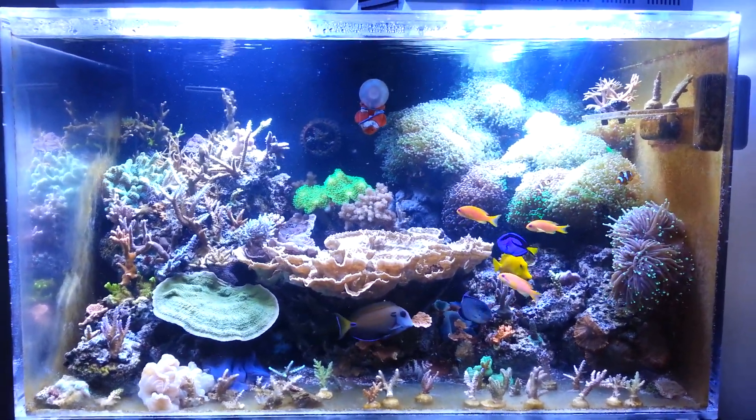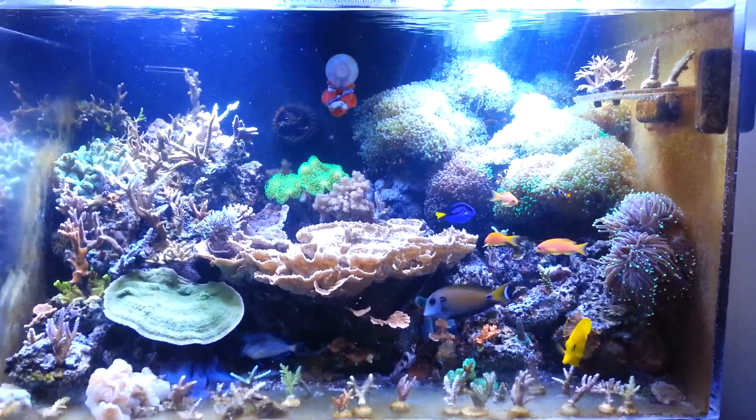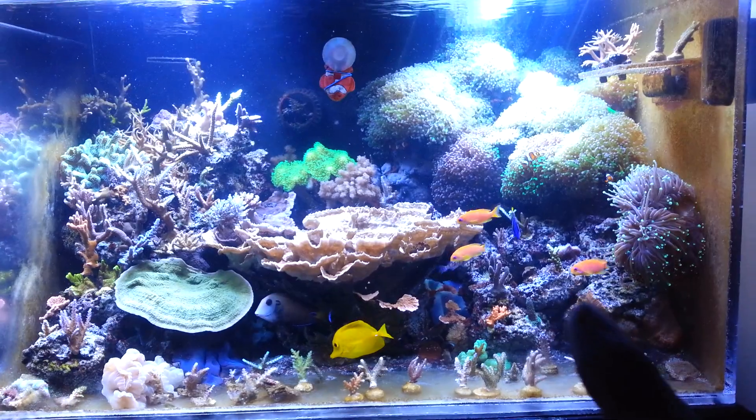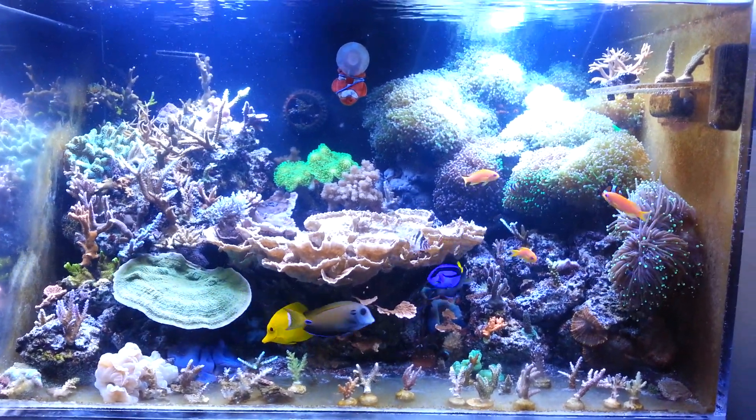What's up guys, it's Tony. I finally released all my fish in here. There's supposed to be four Antheas. There's one, two, three. There's a male, he's hiding somewhere. I don't know where he is right now. He's probably camera shy.